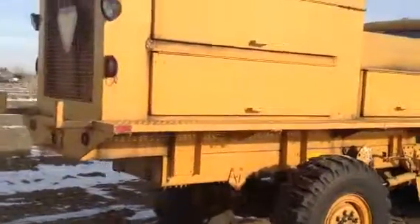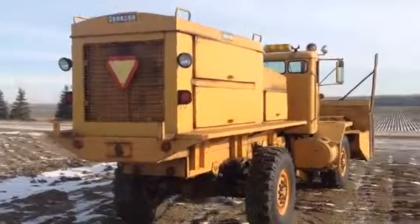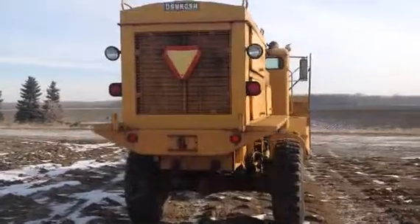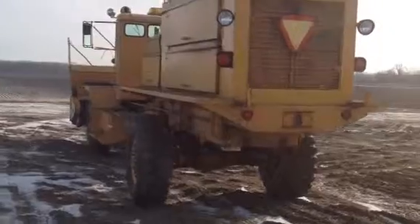Pretty nice day here in eastern Montana for early December. We are battling a little bit of sun shadowing here, but I tried to situate the truck a couple of times to get you good photos. As we go to this side, it's going to get a little bit dark with that sun out.